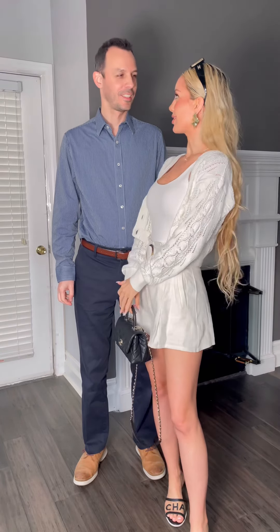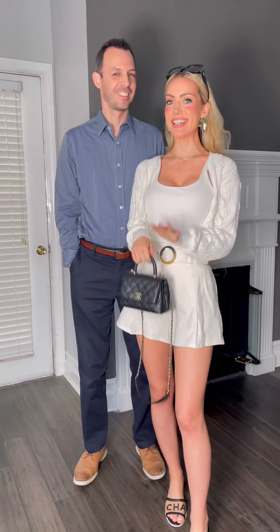Going on a little day brunch date. We're gonna go to Rays on the River and I'm actually super excited to check it out. I thought this was really appropriate for a little Sunday day brunch type of a look.